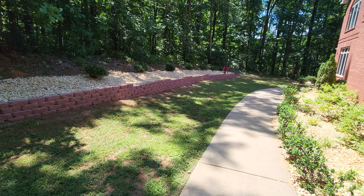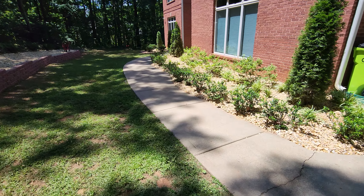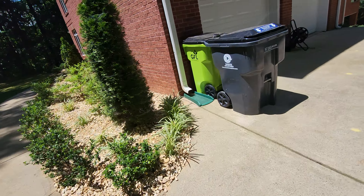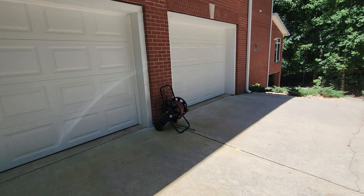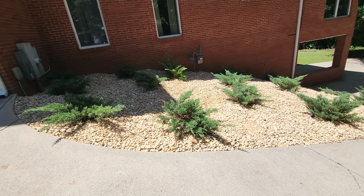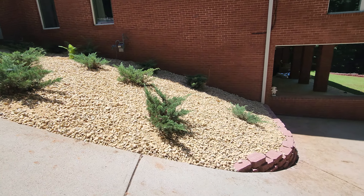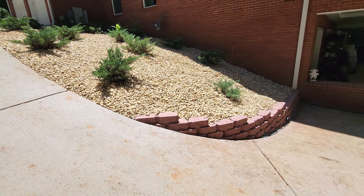In addition to that, we also took this area over here that had a lot of pine straw and a lot of overgrown brush. We brought in the decorative gravel here, and in order to do so we had to retain this area, so we brought in this retaining wall that you see here just to hold that gravel in place.